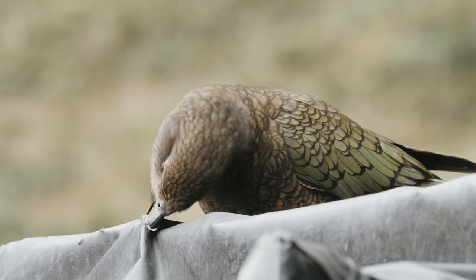Their beak is extremely strong, so protect your car but don't ever hurt Kias. They are notorious for these little crimes and they even appeared on a car insurance commercial. I will leave a link in the description — it will crack a smile for sure. They are really clever birds.